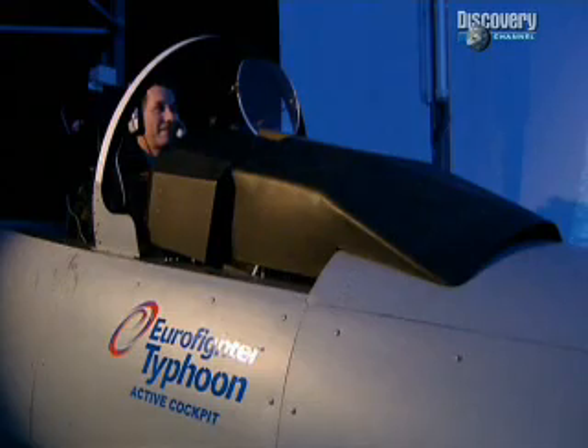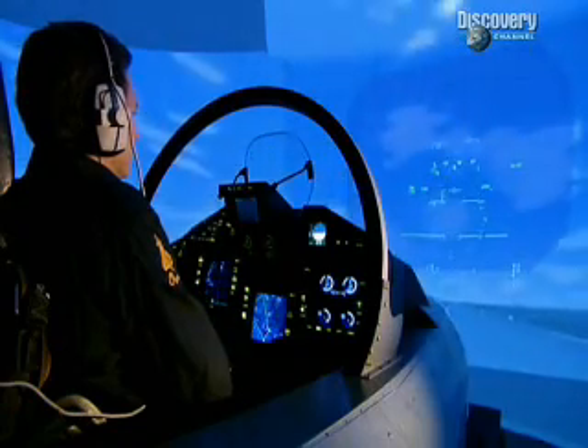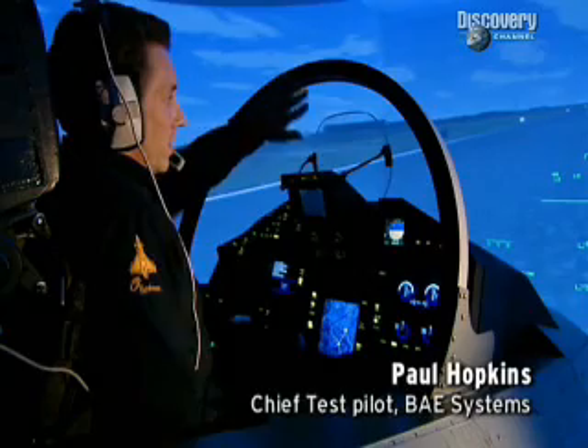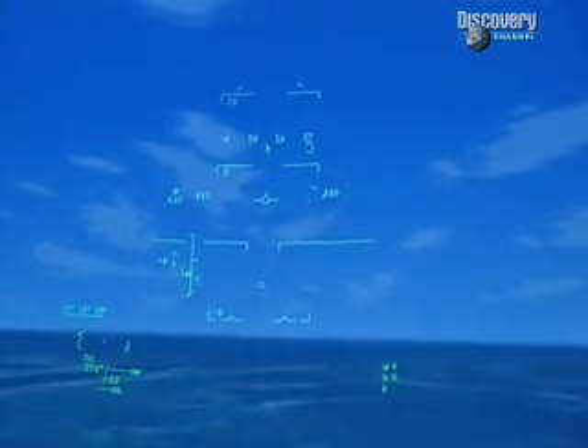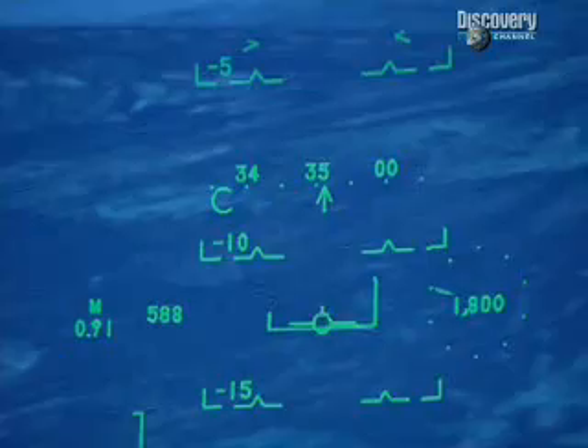This is where test pilots get their first taste of Typhoon — the simulator. In the simulator, the pilot's head-up display is projected on the screen. Head-up displays project instruments and weapon aiming data on a piece of glass that's mounted in front of the pilot. So all the information the pilot really needs immediately to fly the aircraft is in the head-up display. On the Typhoon, the computer and the pilot actually talk to each other: 'Pull on. Pull on.'